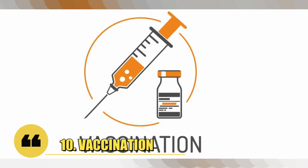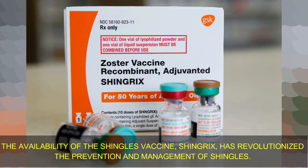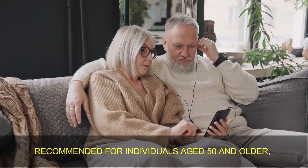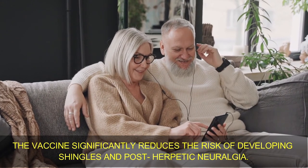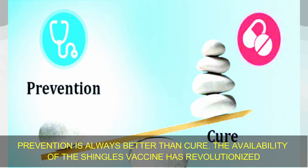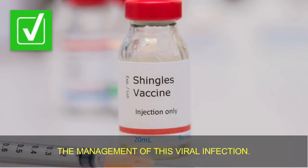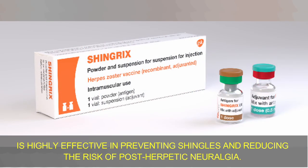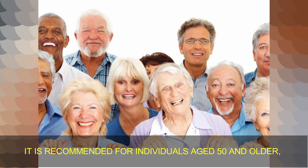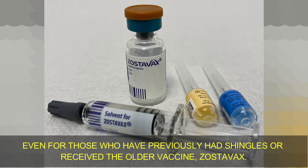Number 10: Vaccination. The availability of the shingles vaccine, Shingrix, has revolutionized the prevention and management of shingles. Recommended for individuals aged 50 and older, the vaccine significantly reduces the risk of developing shingles and post-herpetic neuralgia. The FDA-approved vaccine known as Shingrix is highly effective, and is recommended even for those who have previously had shingles or received the older vaccine, Zostavax. Prevention is always better than cure.